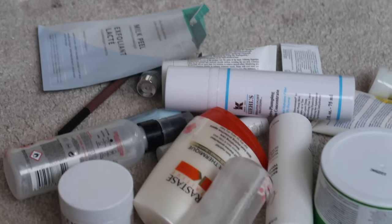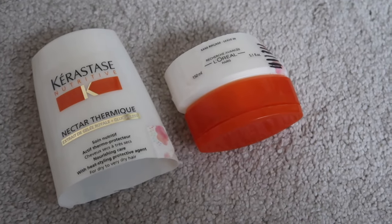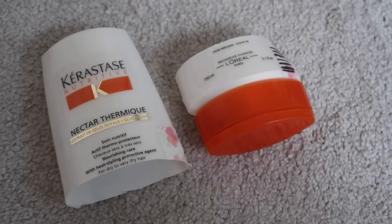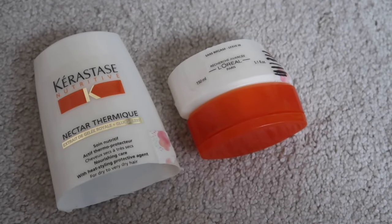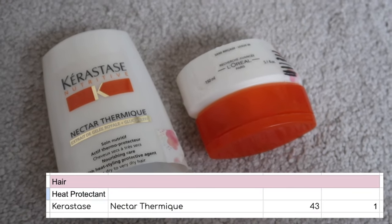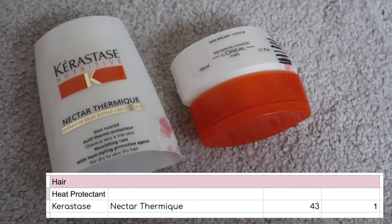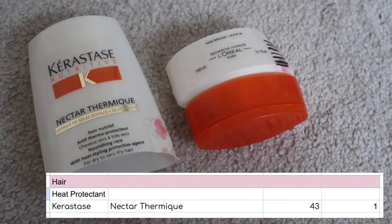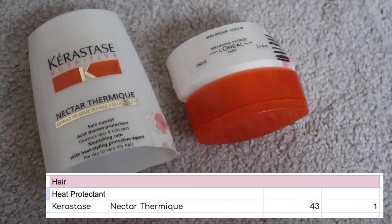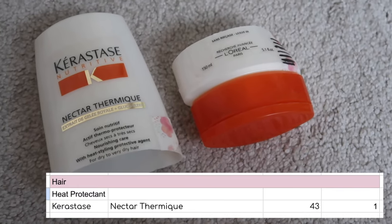I'll start with the category I've got least of — although technically that's actually perfume because I finished nothing from my perfume category in quarter three. Going from nothing to one, I finished one item of hair care, so this is my Kyrostas Nectar Thermique. I won't bore you too much with this because it was actually in my project pan. It's worth $43. I probably won't repurchase this — I just prefer things that I can spray onto my hair and brush through.